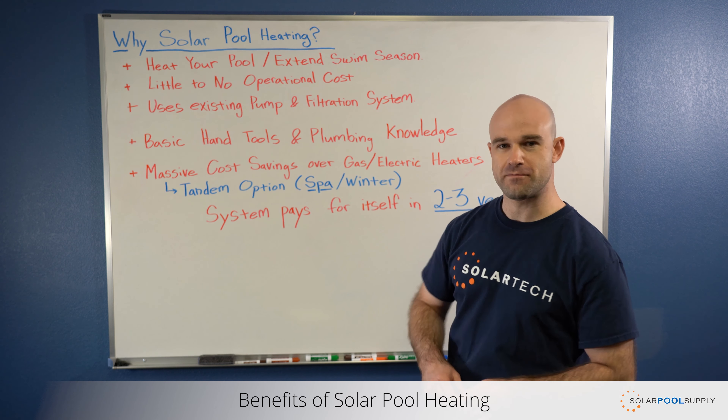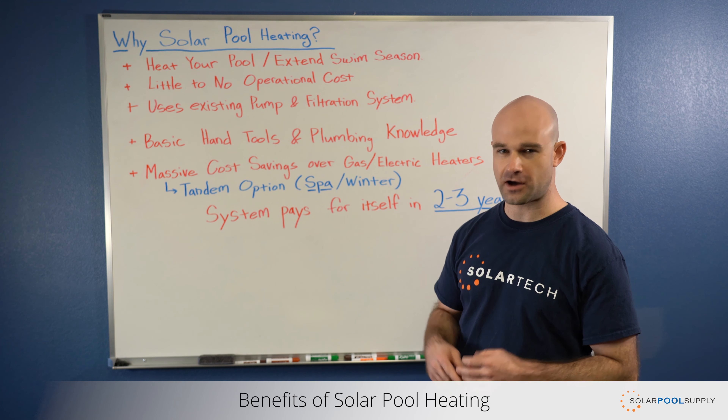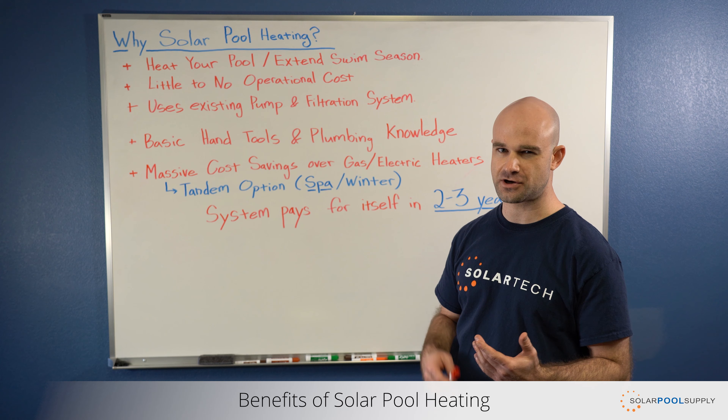The biggest benefit is being able to heat your pool about 8 to 12 degrees and extend your swim season, helping increase your water temperatures anywhere from March through December depending on your climate zone and system size.